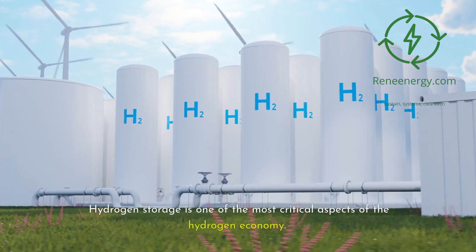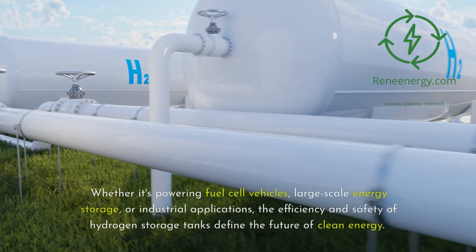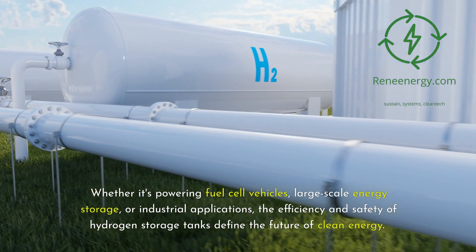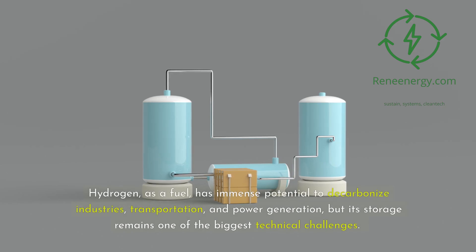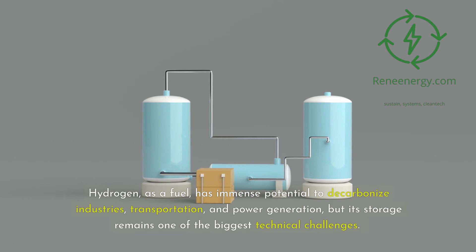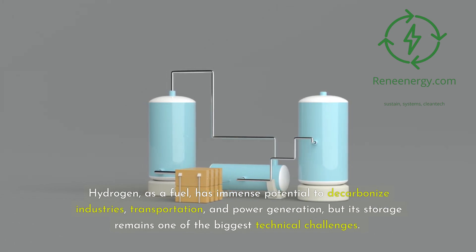Hydrogen storage is one of the most critical aspects of the hydrogen economy. Whether it's powering fuel cell vehicles, large-scale energy storage, or industrial applications, the efficiency and safety of hydrogen storage tanks define the future of clean energy. Hydrogen, as a fuel, has immense potential to decarbonize industries, transportation, and power generation, but its storage remains one of the biggest technical challenges.